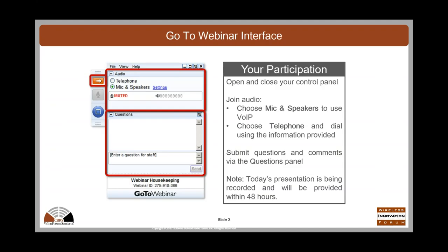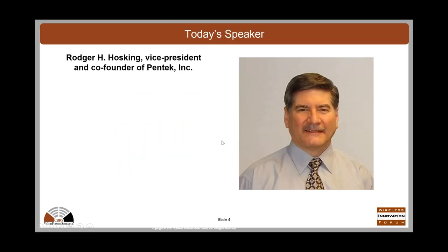A little about the interface: I'm assuming everyone is connected via microphone and speakers or telephone dial-in. You can minimize the interface using the little orange button. We'll do questions at the end, so type them into the questions screen as you go throughout, and then at the end of the session I will ask them to our speaker.